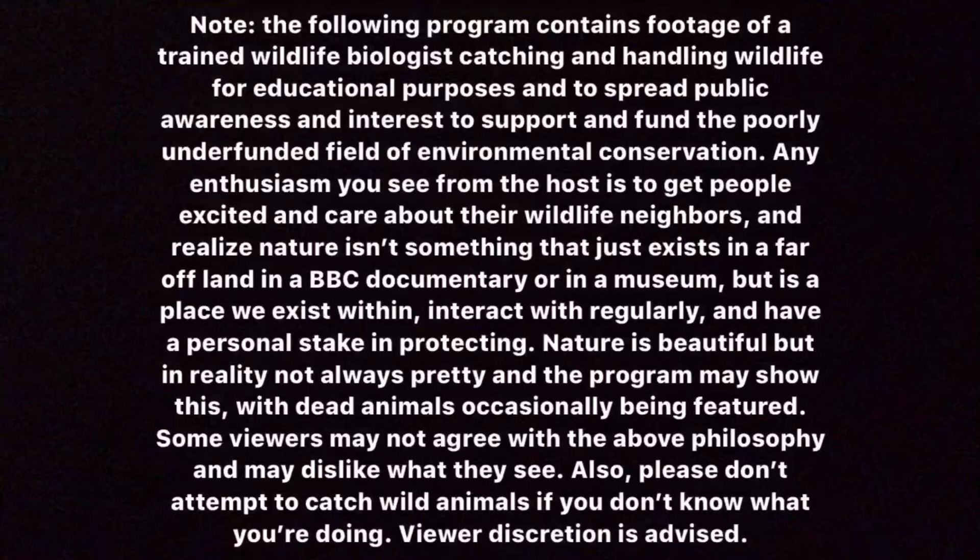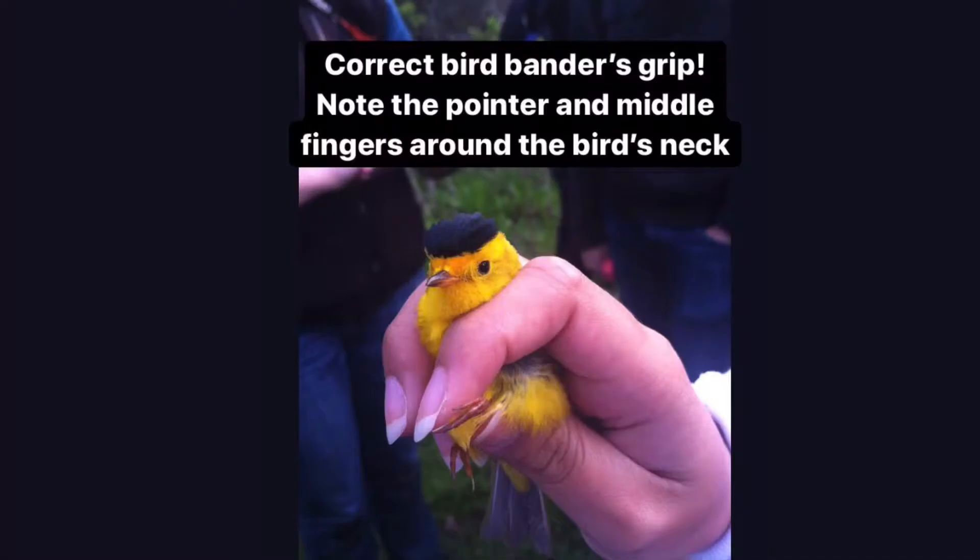Viewer discretion is advised. Hey everyone, it's come to my attention that after reviewing the footage for this episode, I was actually holding the bird improperly, for which I am deeply sorry. The correct way to hold a bird, which is commonly called the bird banners grip, involves using your middle finger and your pointer finger to wrap around the neck of a bird. This secures it safely and tightly and prevents any injury and damage to the bird.